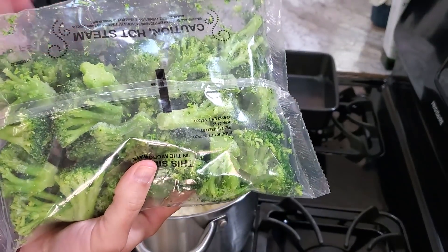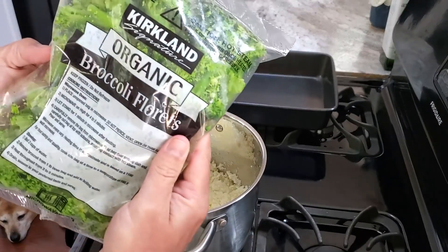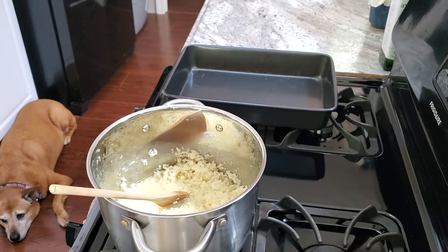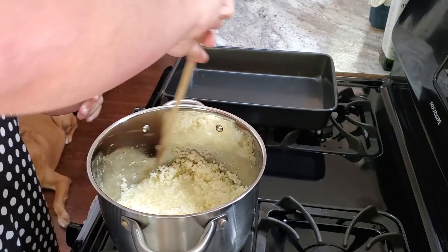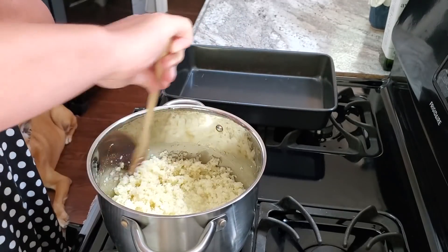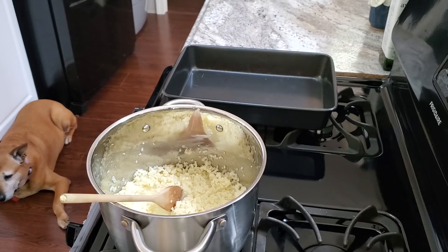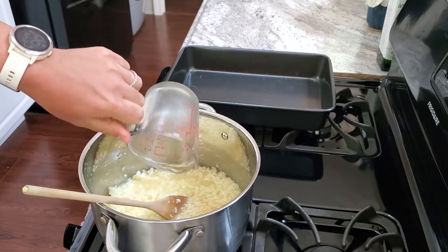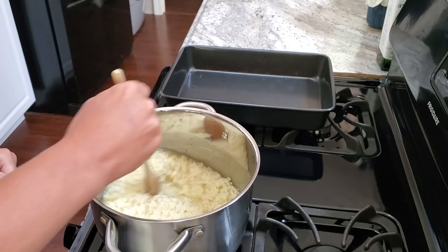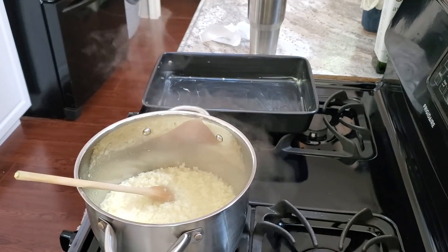Let that come together on the stove for about 10 minutes. Meanwhile, I'm steaming two bags of frozen broccoli in the bag — we like broccoli and it's going on top of the casserole. We get it from Costco. I'll let the cauliflower mixture cook, and next we're going to add chicken broth and let that simmer for about 10 minutes covered. I'll come back for the next step.